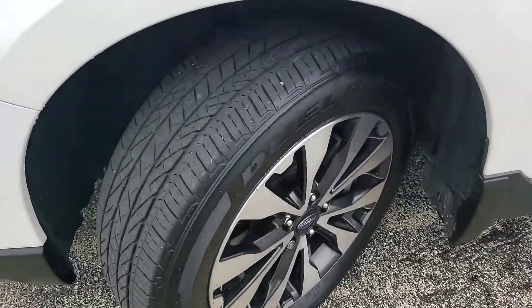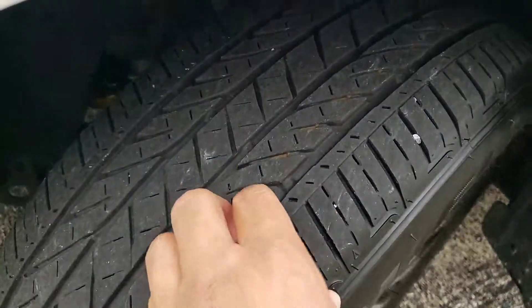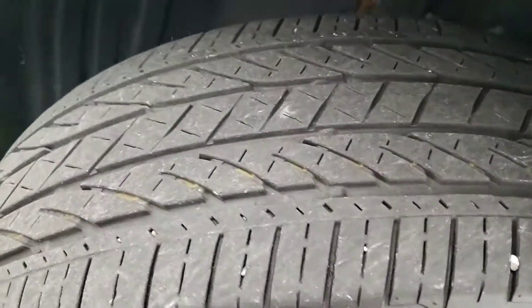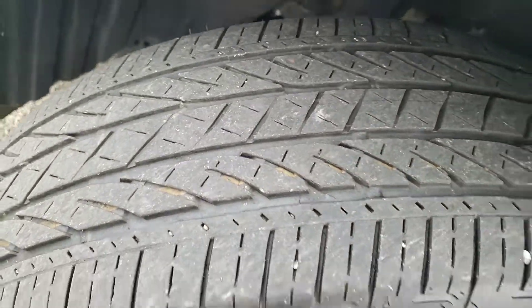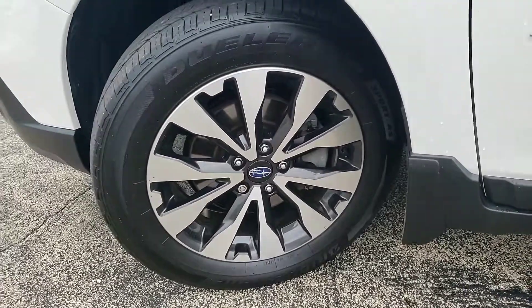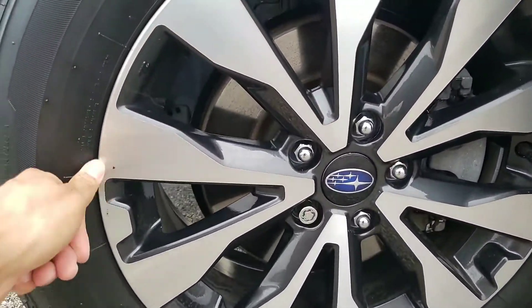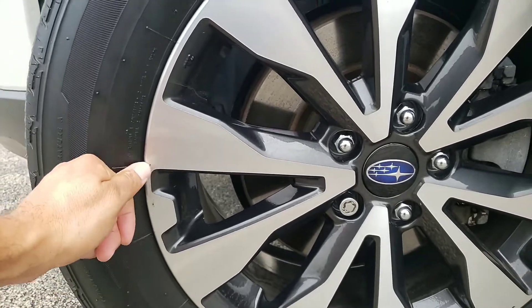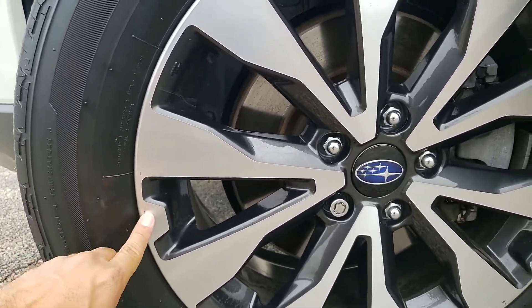The car has been fully inspected. As you can see, the tires are still in pretty good shape. This is just dirt — maybe a little minor scuff there, nothing major.